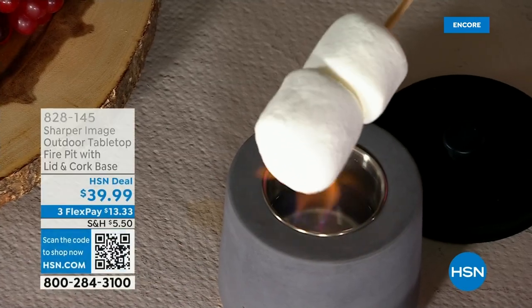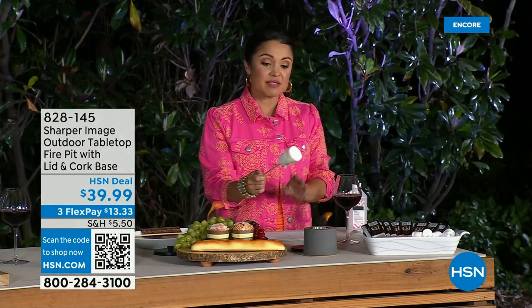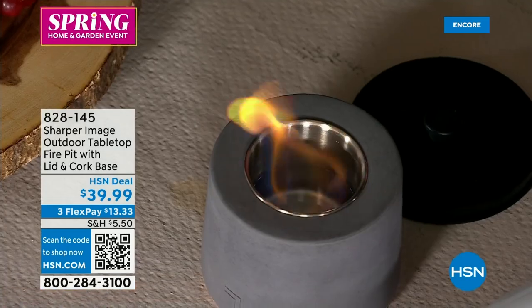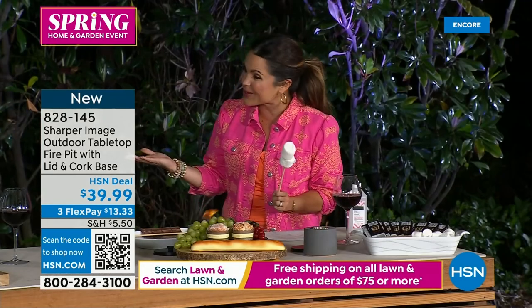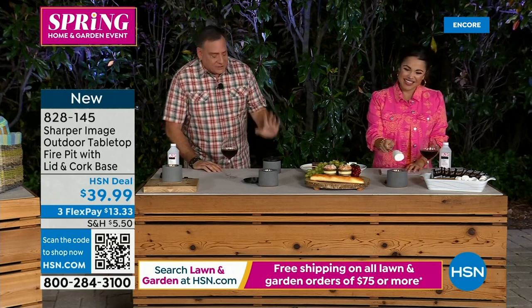There is nothing like summertime and roasting marshmallows over an open flame. This tabletop fire pit from Sharper Image takes that fire pit and makes it tabletop. These are all over the internet and social media — they are real concrete with a real flame and all you need is rubbing alcohol to make it go. They're completely portable, so no more dealing with smoke or wood — you can even take it on the RV.